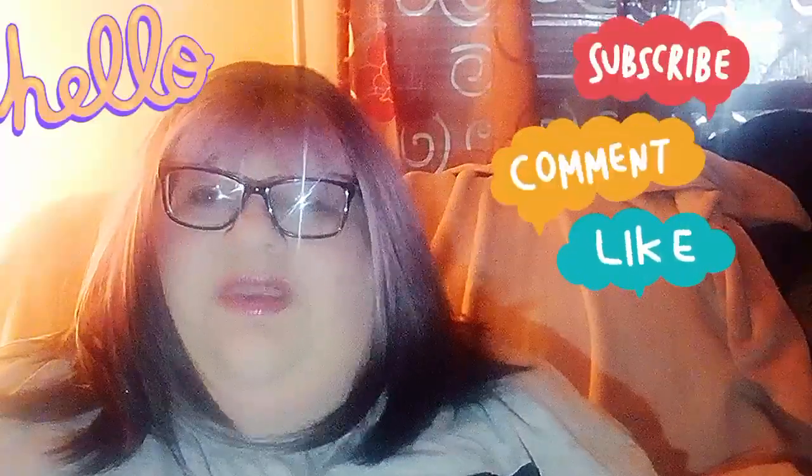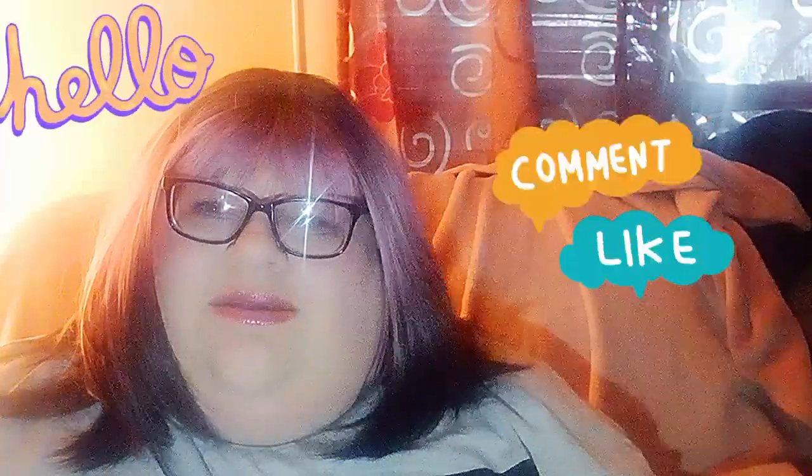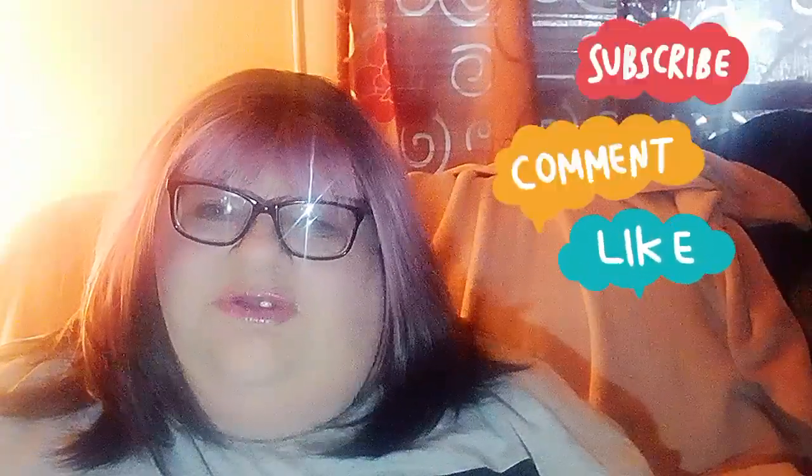Hey guys, welcome to my channel. As you can see I am in a different setup. My dog vomited in my office or studio and it smells. Plus I'm kind of hurting real bad just sitting in my office chair today so I am on the couch, hence my blankets and everything. I sit right close to the air conditioner so sometimes I get a little cold and I use my blankets.